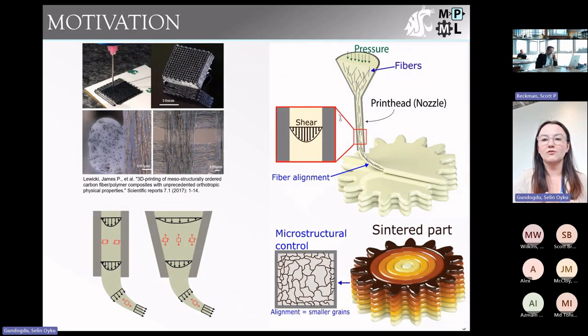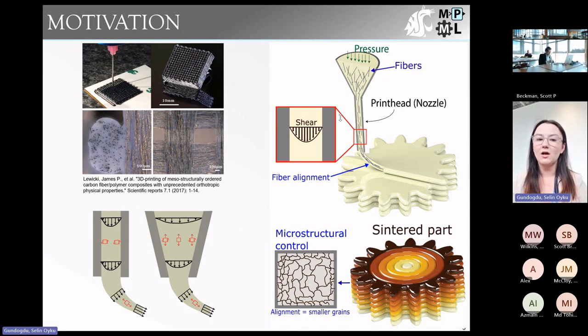That's why we're interested in direct ink writing — studies have shown it can control the microstructures of particles and fibrous additives by aligning them in the print direction. Direct ink writing is an extrusion-based additive manufacturing method in which an ink loaded into a syringe is subjected to back pressure and pushed through a nozzle onto a build plate. This particle alignment is caused by the shear flow during extrusion, and we hope to exploit that microstructural control to enhance the material properties we're interested in.